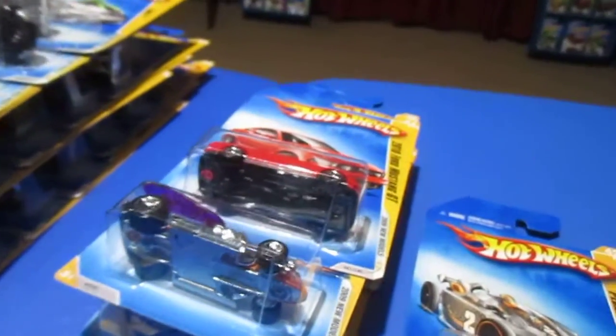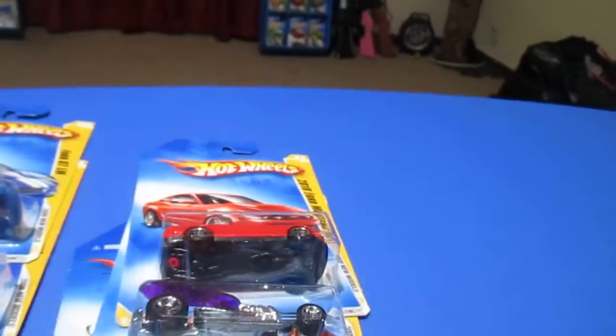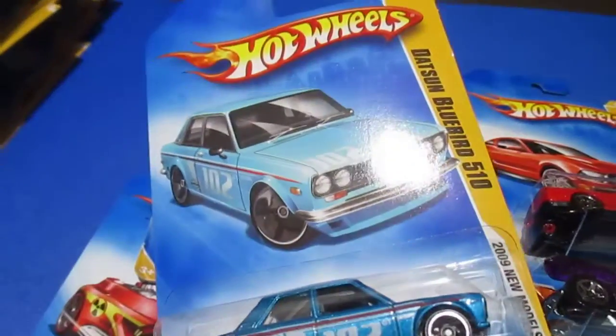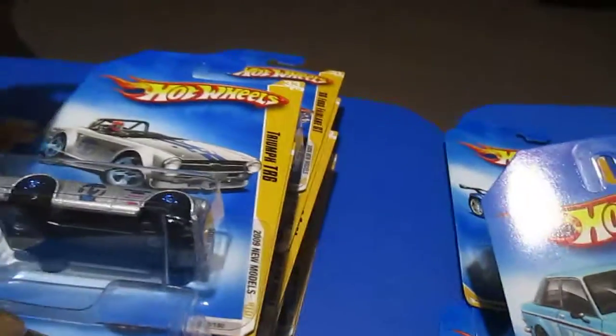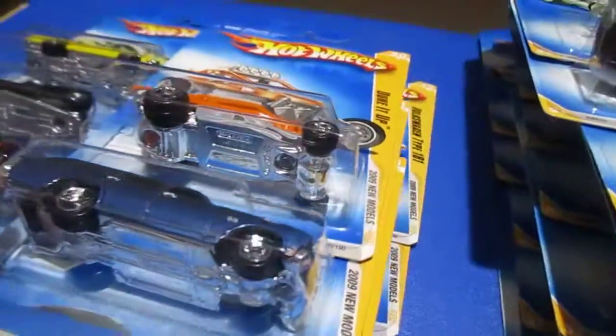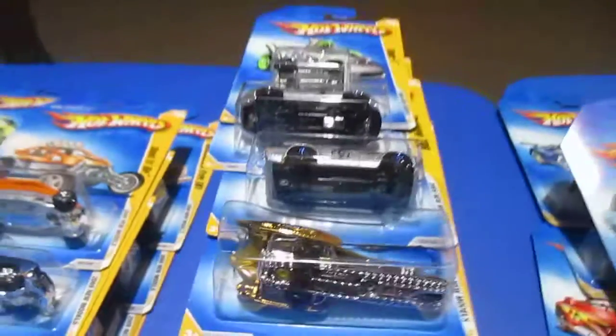Okay, that was your full lineup for the 2009 new models. Probably most people's highlights would be the Bluebird and possibly the Triumph, some of these other muscle cars, and the Wagon. Alright, thanks for checking it out. Bye-bye.